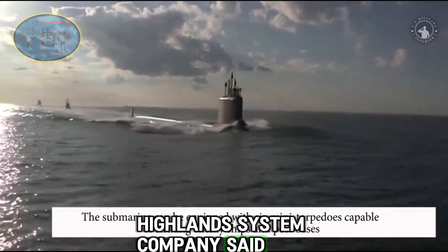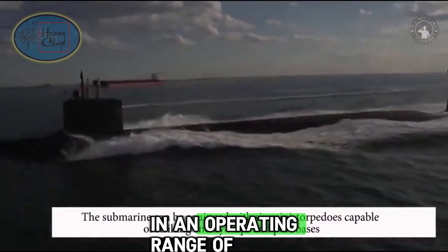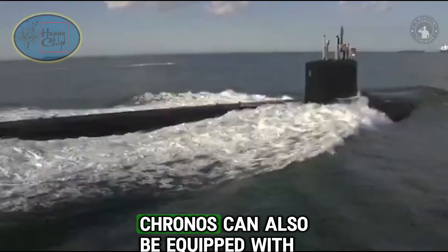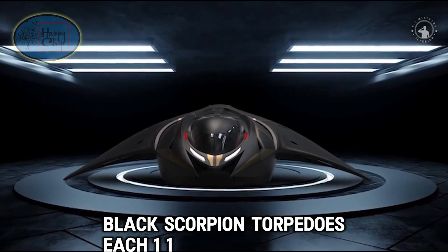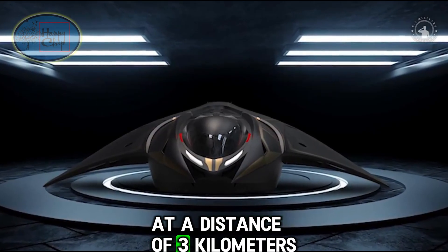Highlands System Company said that the Kronos submarine has an operating time of up to 54 hours and an operating range of 1,000 km. The multi-mission submarine Kronos can also be equipped with six 127-millimeter Black Scorpion torpedoes, each 1 meter long, weighing 20 kilograms, capable of destroying targets at a distance of 3 kilometers.